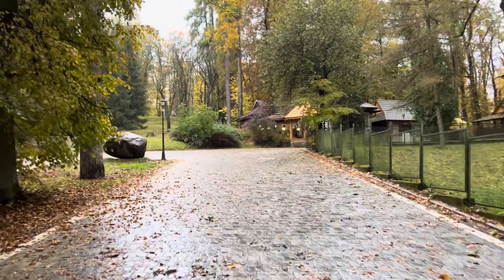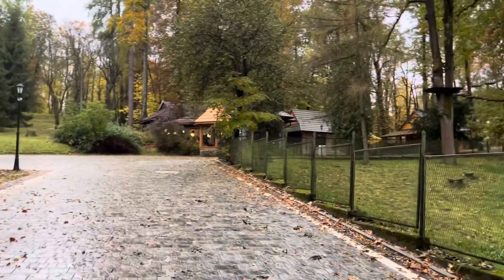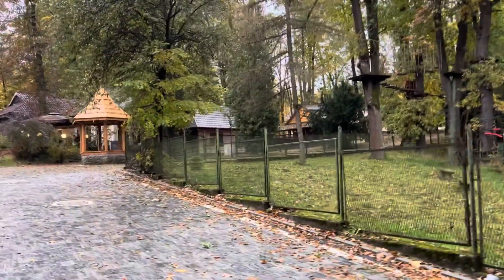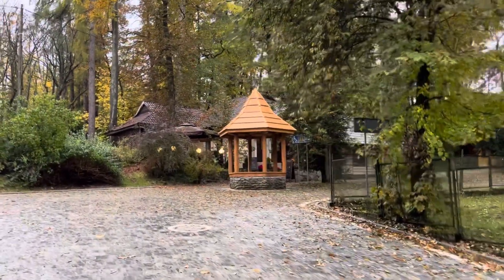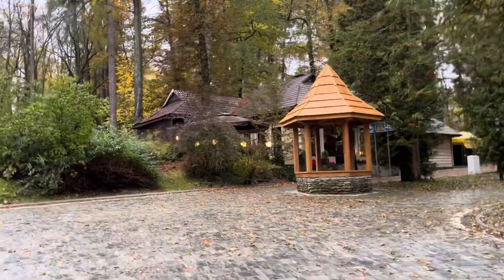There are also a number of nice museums here in Rabka. I'd recommend the folklore museum, which teaches you all about the Gurals — it's located in an unusual old wooden hut and is a very nice museum. There's also the history museum here in Rabka as well.